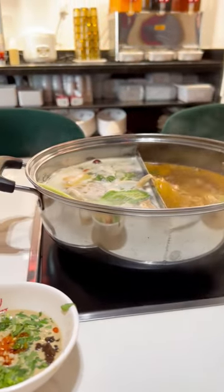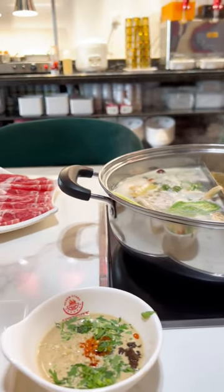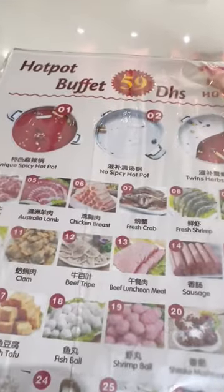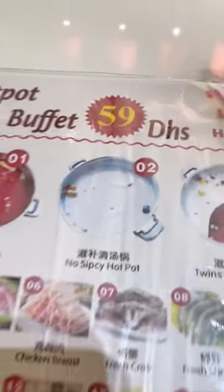The other day I found this new hot pot restaurant in Basia. They've only been open for a couple of months, which is probably why they've managed to fly under my hot pot radar until now. And it's only 59 dirham for all-you-can-eat hot pot. I'm in.